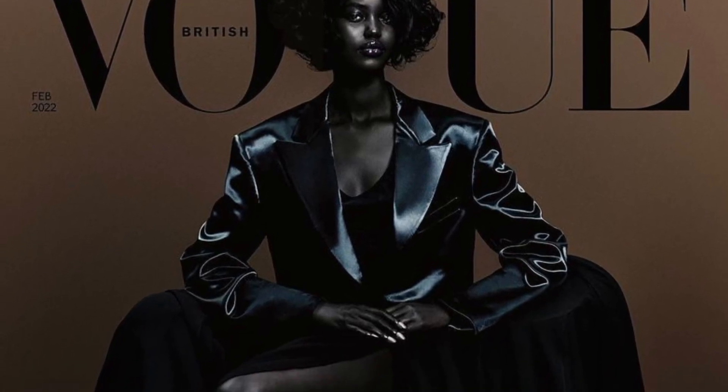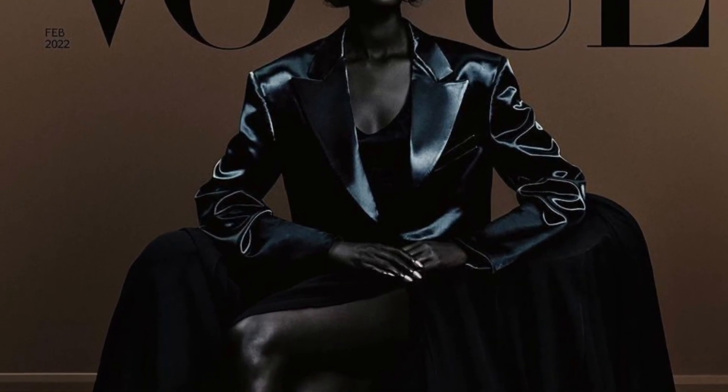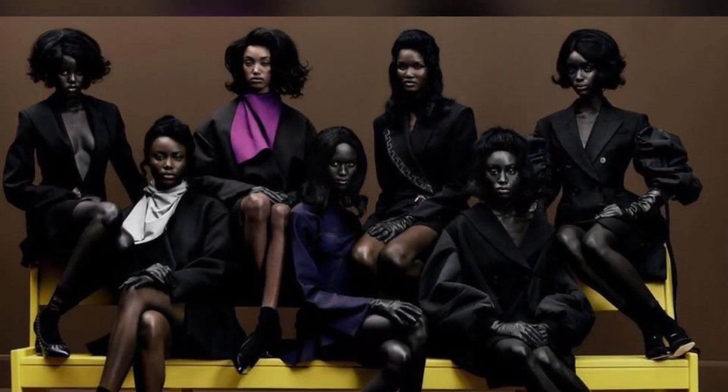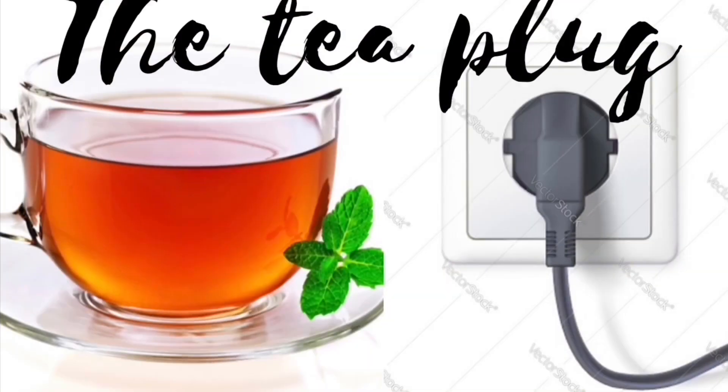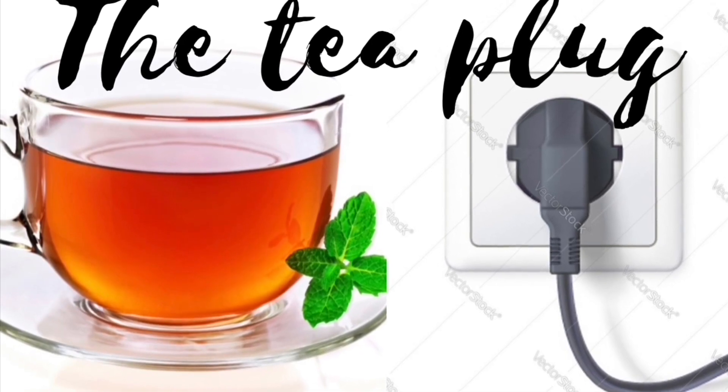This one is going to be instant tea because it's quick. Hello tea lovers and welcome to The Tea Plug. If you're returning, welcome back to the plug that keeps on oozing tea on a daily basis.